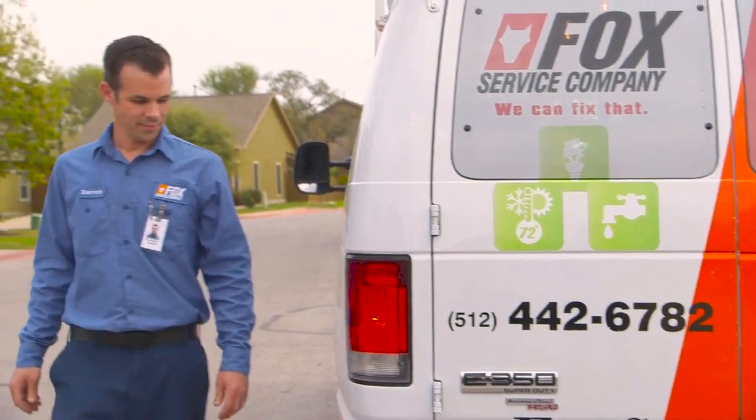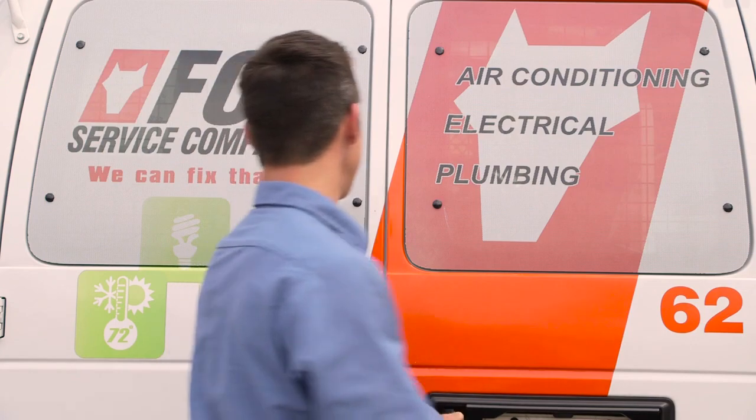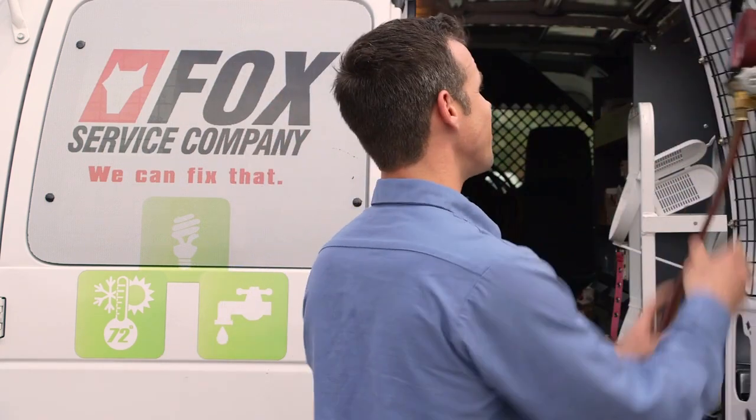Today we're going to ride along with Darren on an AC service call. Let's see if Darren has any helpful hints about AC service and maintenance.